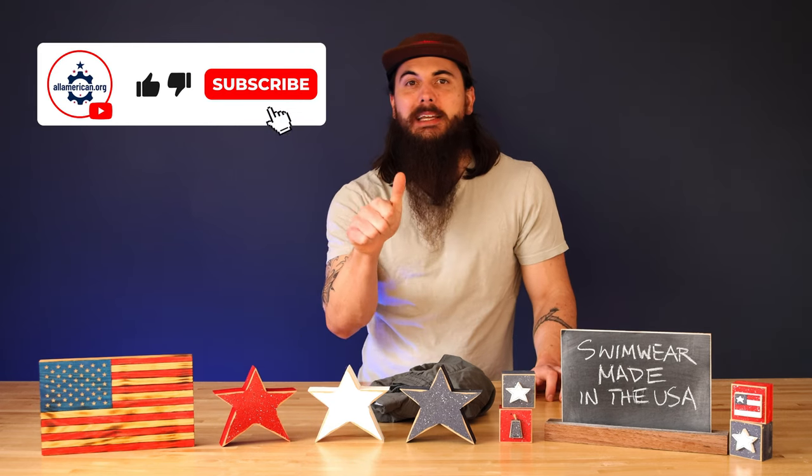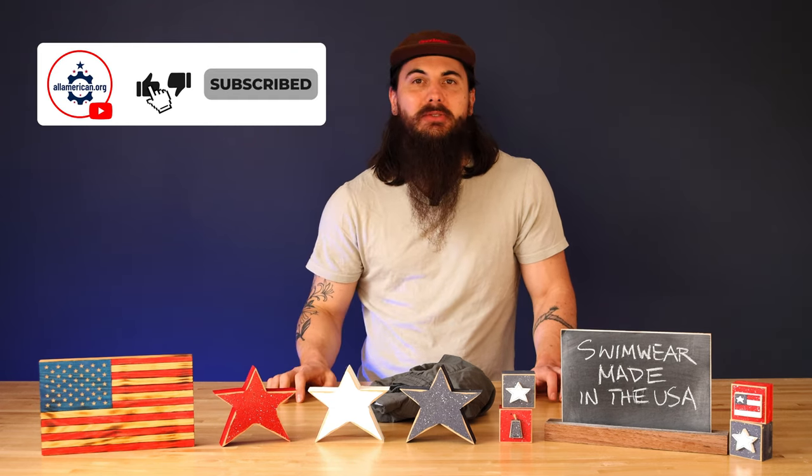That's it for today's video on how to find swimwear made in the USA. If you have any questions, drop a comment below or shoot me a message on allamerican.org and I'll hit you back. If you like this video, remember to like and subscribe. And as always, thanks for supporting your country and shopping American-made. See y'all next time.